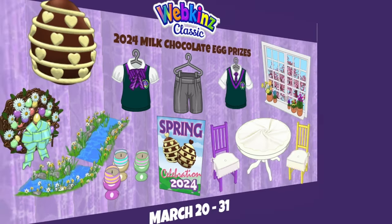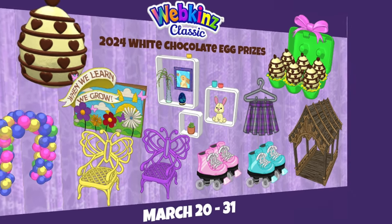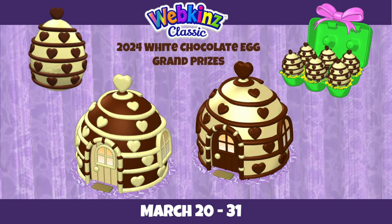There's a girls' and a boys' version of the academy uniform, and the kilt in Kinsville Academy colors comes from the white chocolate eggs. The roller skates — both blue and pink — are also new this year. Look for the white chocolate eggs in the new and promo section of the W Shop starting March 20th, available in cartons of six. Every time you feed one to your pet you have a chance of winning a prize, including the grand prize cottages based on each egg design, with a lovely raised heart pattern.